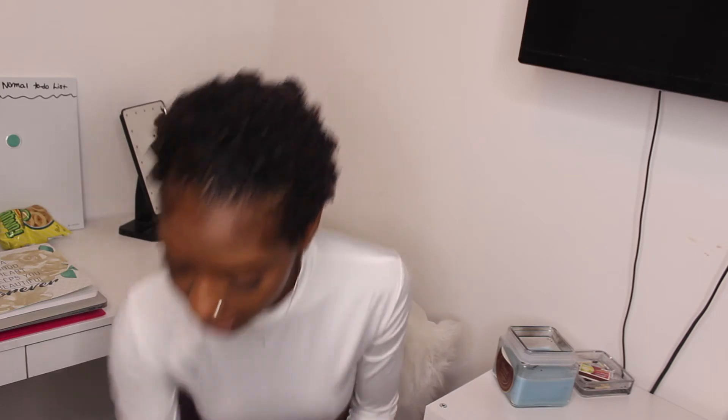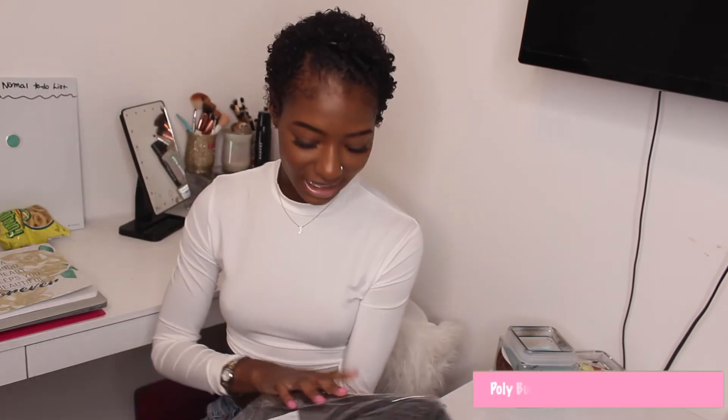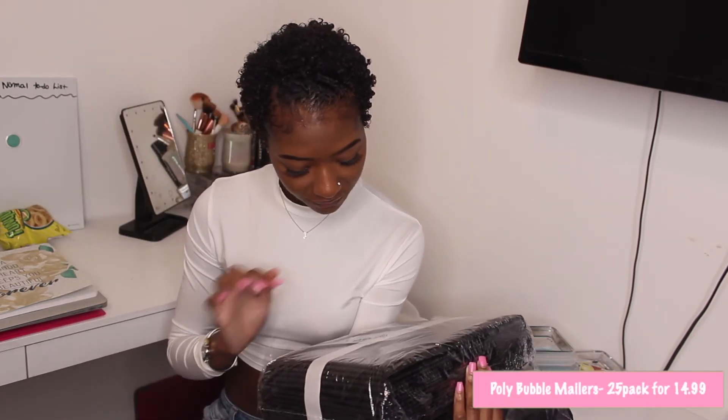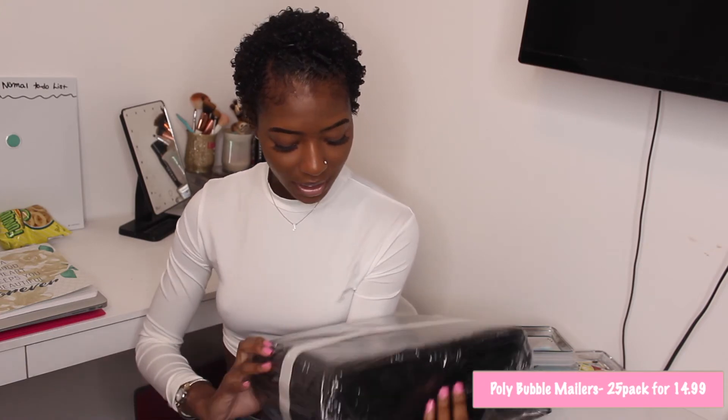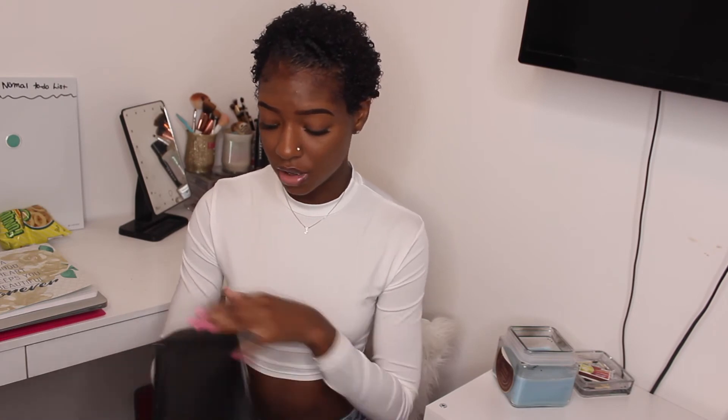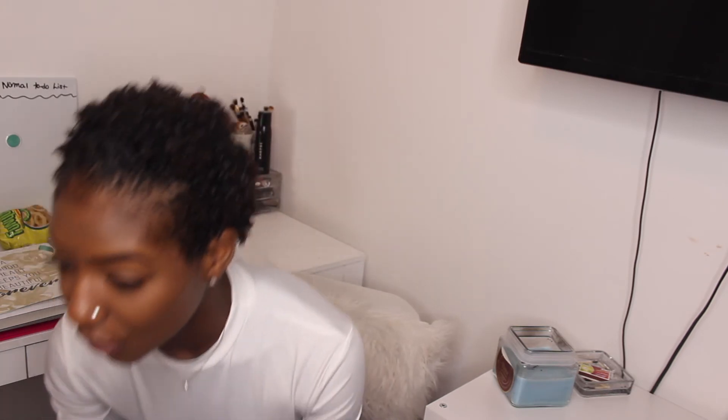Lastly, I got these poly mailers — 25 of them, 8.5 by 12 inch black poly mailers. The price is on the screen. This is actually the perfect size for my product, so I'm really happy with these.